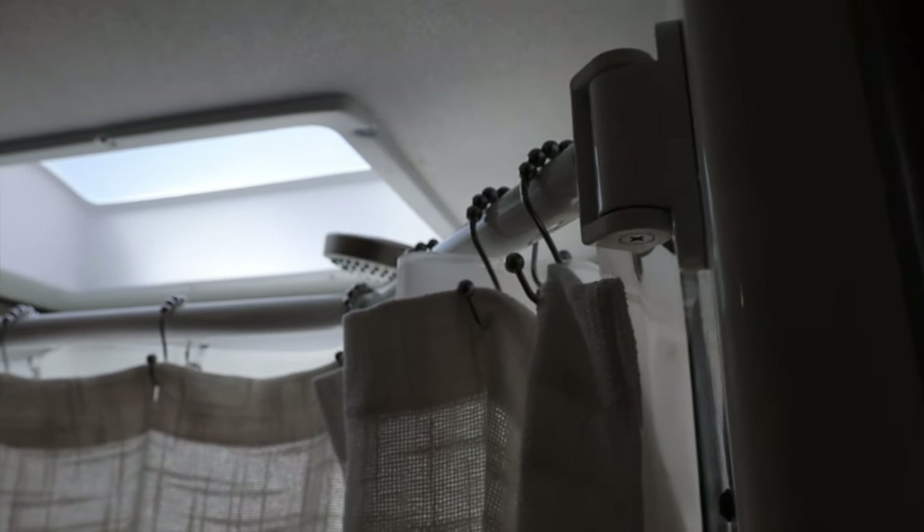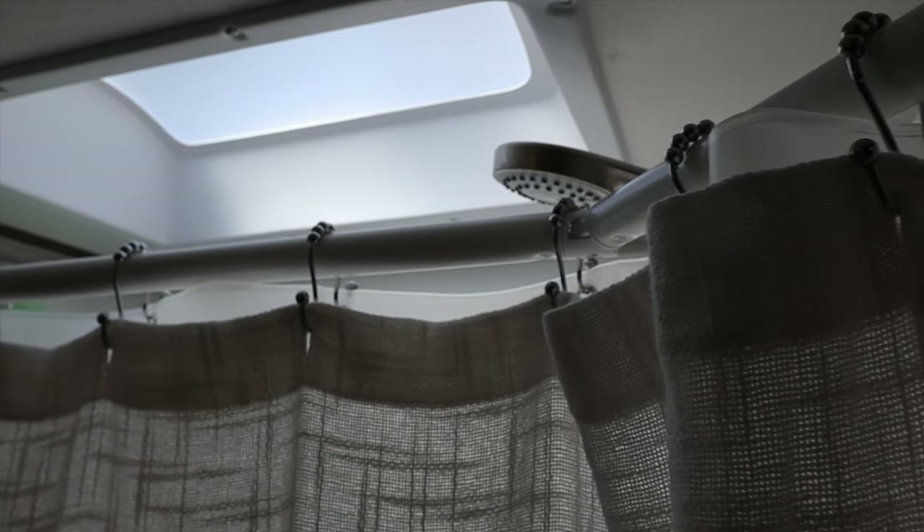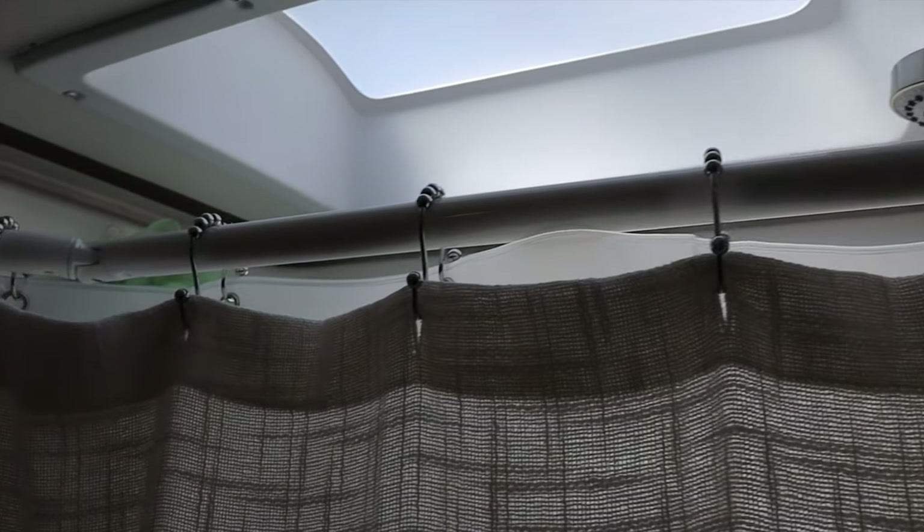That's it — four screws and up it went. Because our ceiling is a little lower where the shower and ceiling come together, we had to put it a little lower than it was probably designed for, so I had to trim the bottom of my shower curtain. I used scissors on the vinyl one, and for the fabric one I'm just going to cut it off and hem it — no big deal.